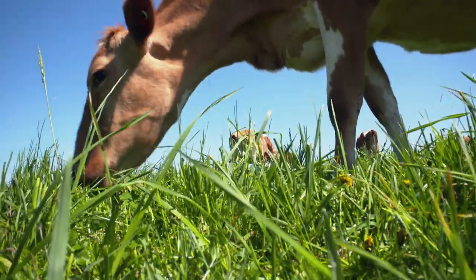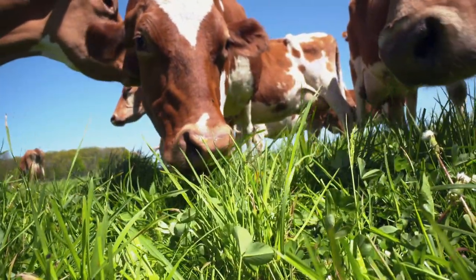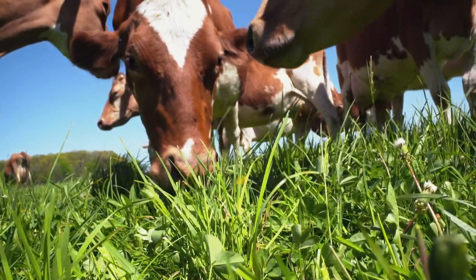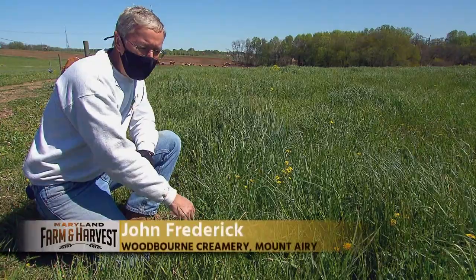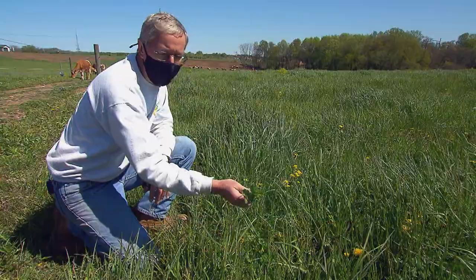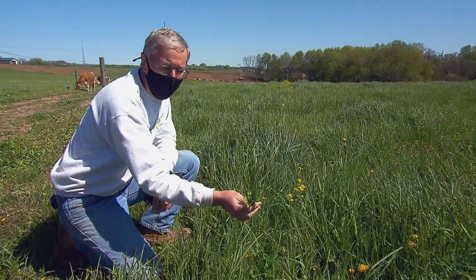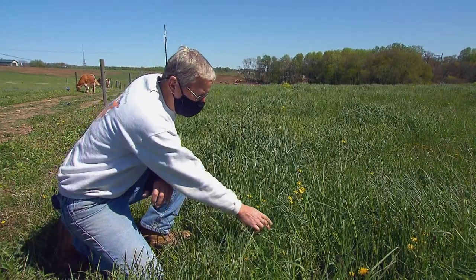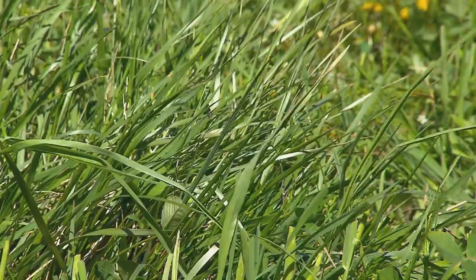If that crunching sound is any indication, these cows must be enjoying their lunch here in the pastures of Woodburn Creamery in Mount Airy. Most of the field is a combination of orchard grass and clover. This is red clover, and it will grow to about a foot tall and have nice big red flowers on it. Most of the tall grass you see here is orchard grass. It will give them lots of nutrition.